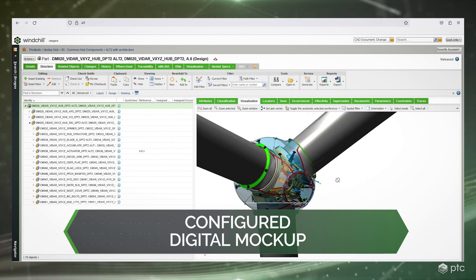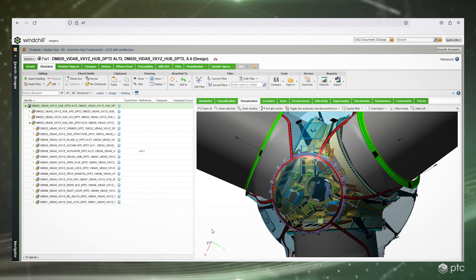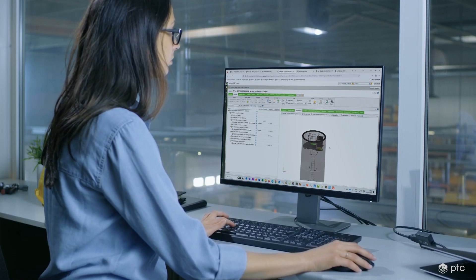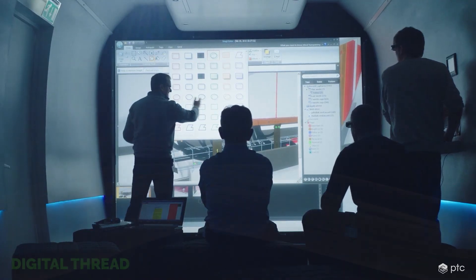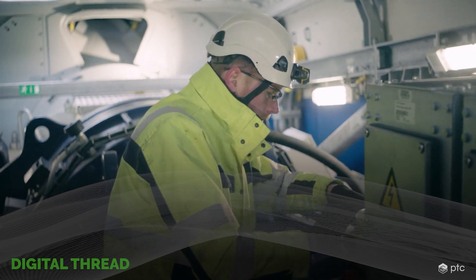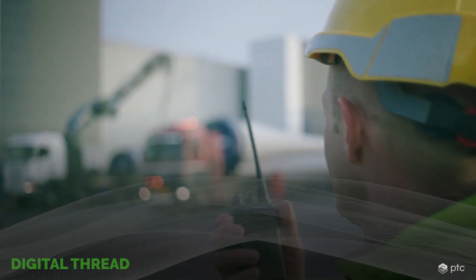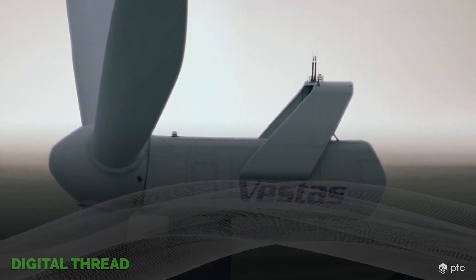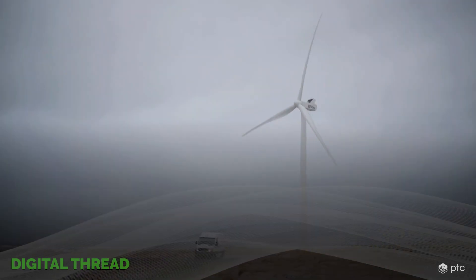Configuration-driven design doesn't just accelerate the design process — it benefits the entire organization. With an accurate digital mock-up, teams can conduct engineering validation and cost analysis to accelerate processes connected by a digital thread in Windchill, from design simulation and manufacturing to service planning and custom-tailored AR service experiences. With Windchill Smart Platforms, Vestas can embrace complexity and turn it into a competitive advantage, cutting design time by orders of magnitude with similar downstream benefits across the entire value chain throughout the turbine lifecycle, delivering sustainable energy at scale and paving the way for a more sustainable planet.